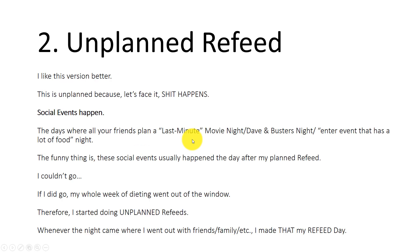I prefer method number two, which is an unplanned refeed — still once a week, but flexible. Because life happens. Social events come up last minute: a movie night, Dave and Buster's, going out to eat or for drinks. Those days are going to happen. The funny thing is social events often happened the day after my planned refeed. If I had a refeed Thursday and friends texted Friday to go out, I either couldn't go or my whole week of dieting went out the window — two days above my caloric deficit offsetting the other low-calorie days. So I switched to unplanned refeeds.